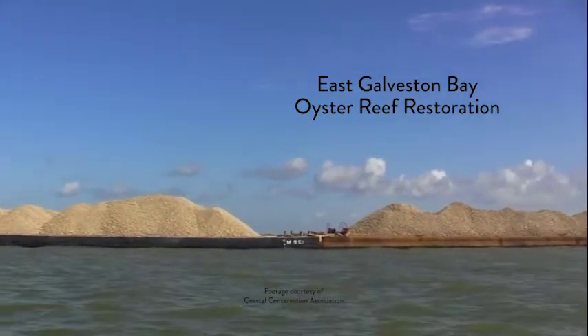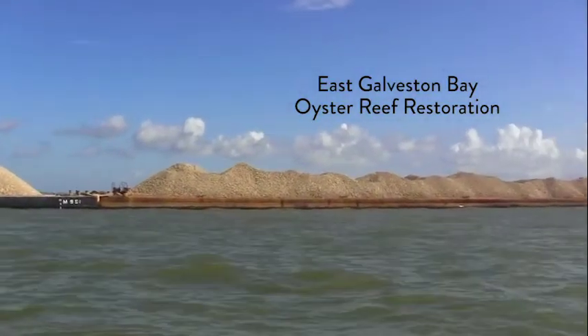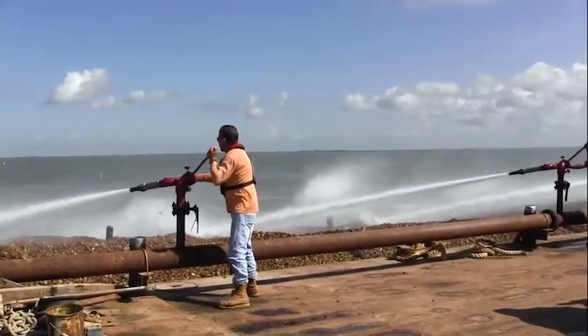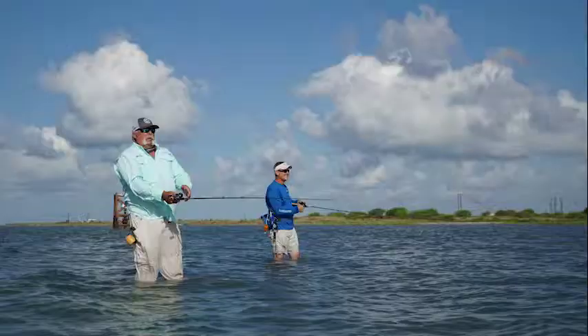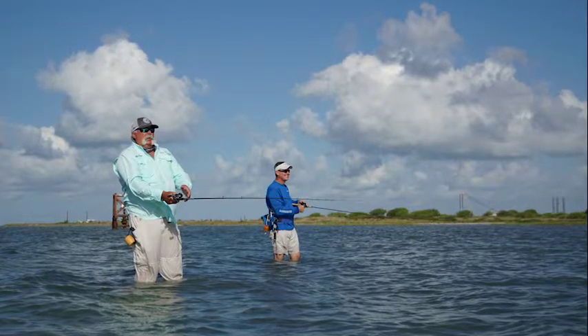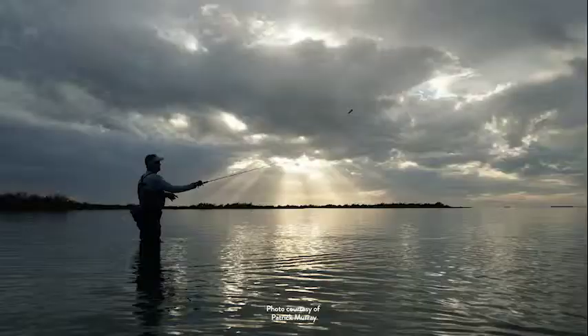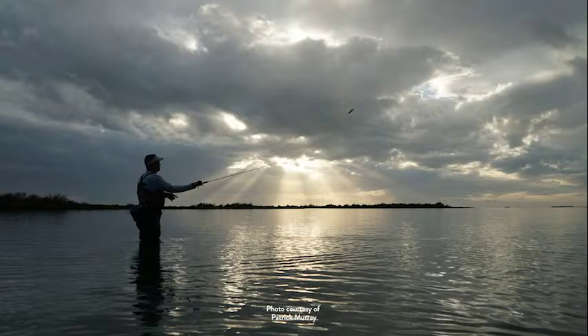They take care of the water naturally. You have healthy oyster reefs, you have healthy ecosystems; you have healthy ecosystems, you have abundant fishing; you have more people visiting your town, filling up hotels and restaurants, spending their money — and it's just a chain that just keeps on going.